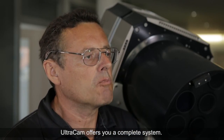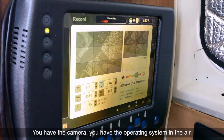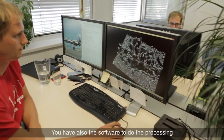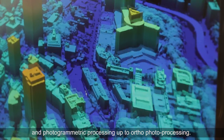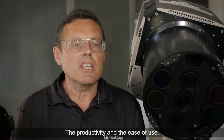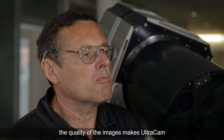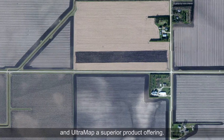Ultracam offers you a complete system. You have the camera, you have the operating system in the air, and you also have the software to do the processing and photogrammetric processing up to auto photo processing. The productivity and ease of use, along with the quality of the images, makes Ultracam and Ultramap a superior product offering.